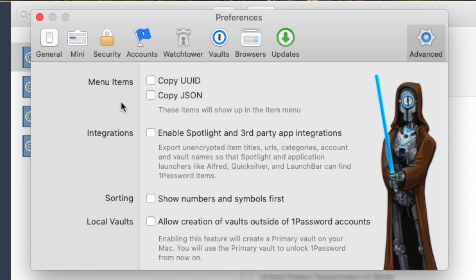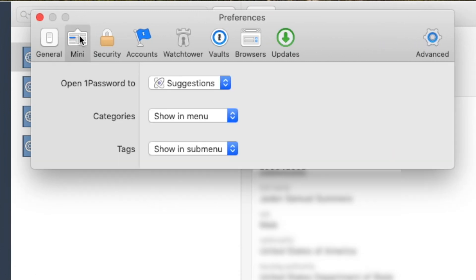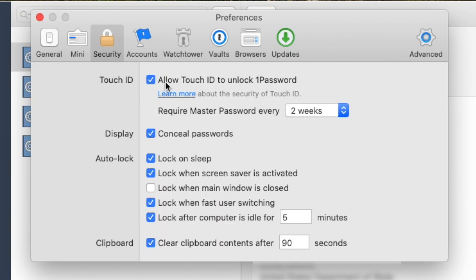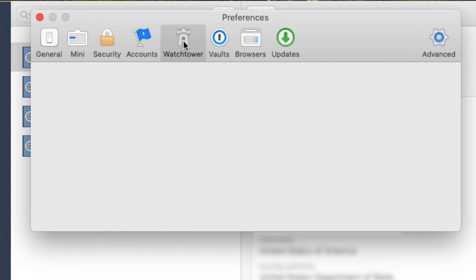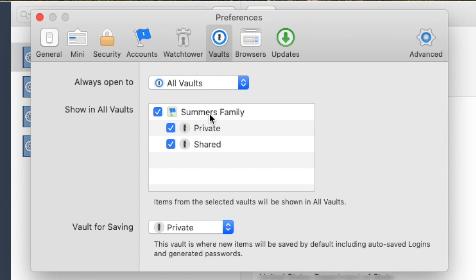Looking at the different preferences, you've got general preferences to show 1Password in the menu bar and different keyboard shortcuts. The most important preference to think about is security: whether you want to allow Touch ID, which I do, and I like using Face ID for my mobile devices. You can choose to conceal your passwords, set autolock duration, configure Watchtower to check for two-factor authentication, check for vulnerable passwords, and ask before checking for a secure connection. You can open all vaults or just the private vault, and my default is to always save to my private vault unless I say otherwise.